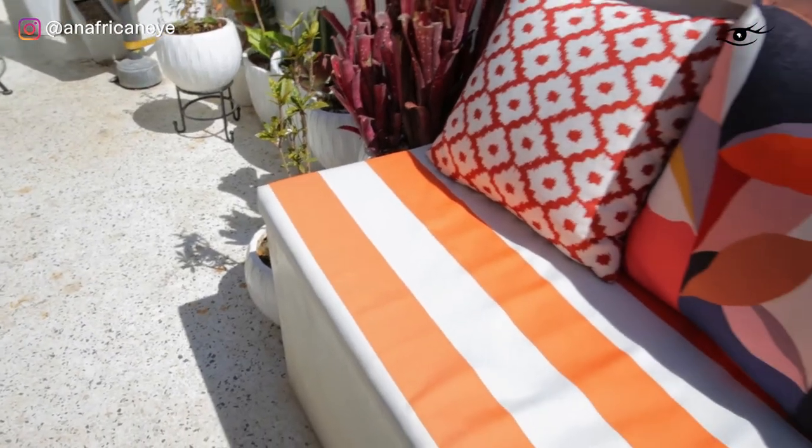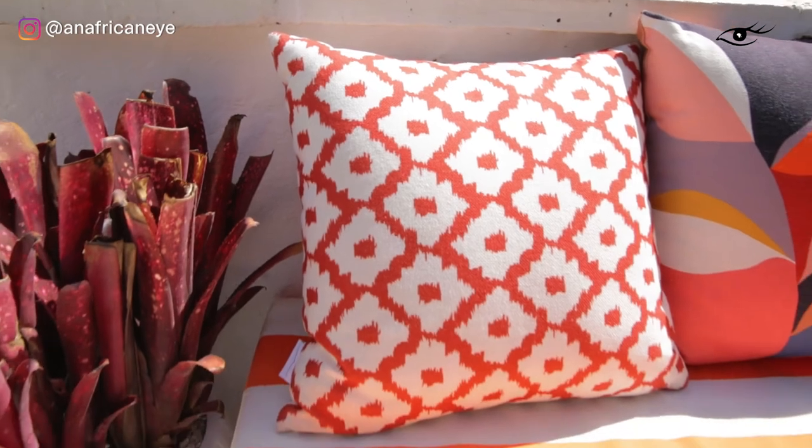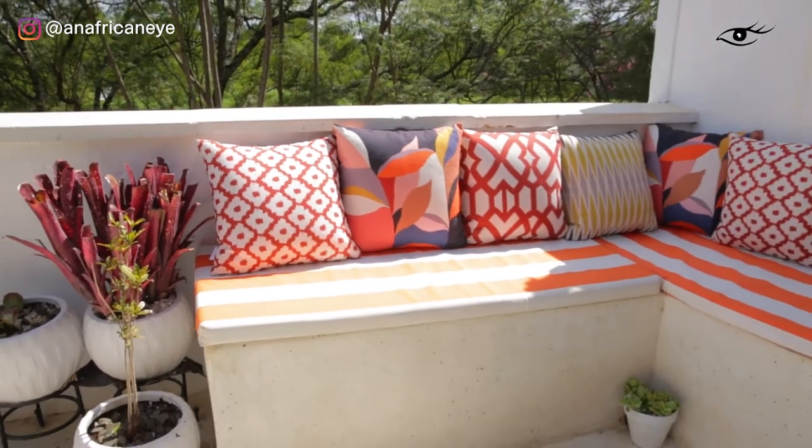I've also layered orange. I've introduced different types of fabrics and different prints. I've got a striped orange and white for the base cushions. I've got the back cushions which also have pops of orange. And I've introduced a rust — some rust colours in the cushions which tone down the orange.